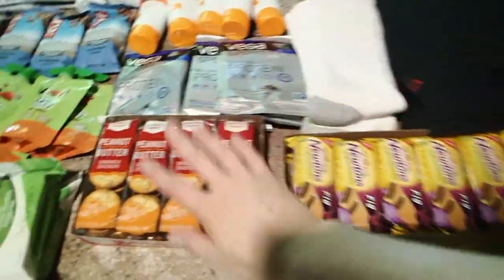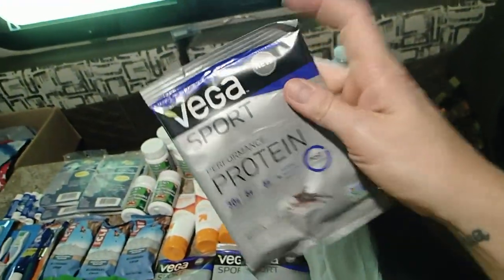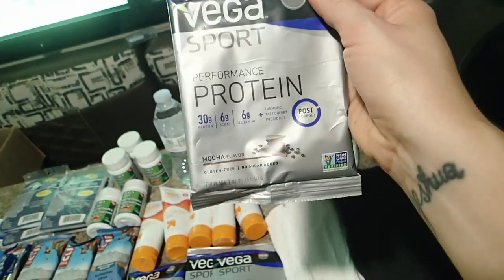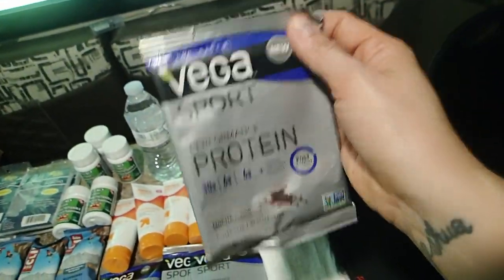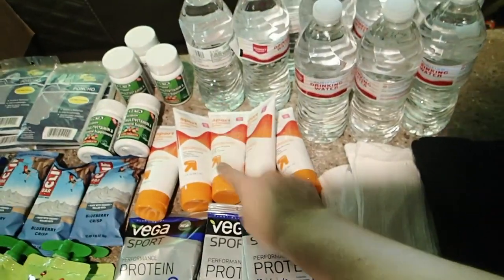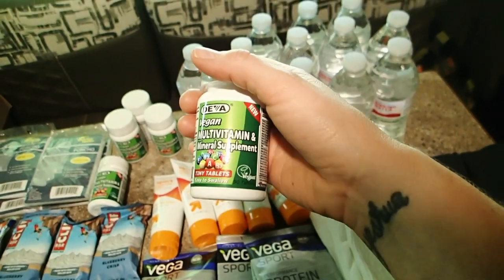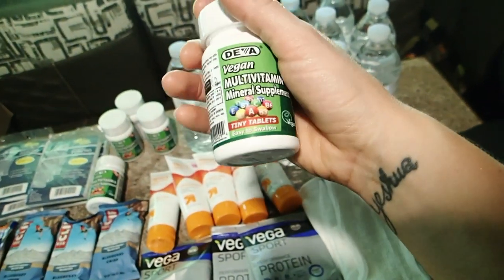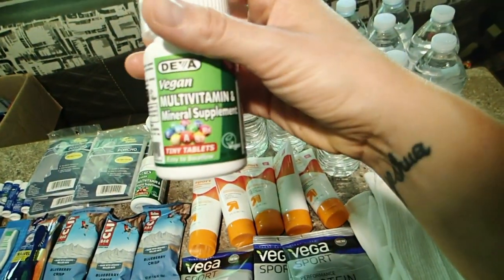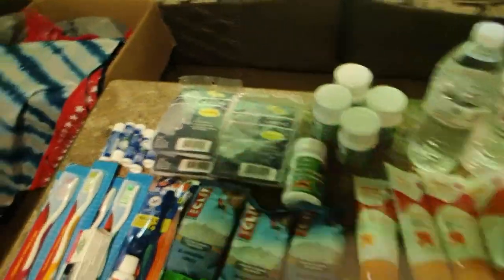We've got snacks — Fig Newtons and peanut butter crackers. This is a new thing: I found these little protein packs. I don't know if people are going to enjoy these, but I figured why not get some extra nutrition in there — there are a lot of essential vitamins in there, so we figured why not try. Sunscreen is definitely a must-have. Multivitamins are another thing — I'm sure the nutrition they get while being on the street is not optimal, so I've got some multivitamins in there. They were on sale on a website called iHerb.com. We've also got ponchos and lip balm.